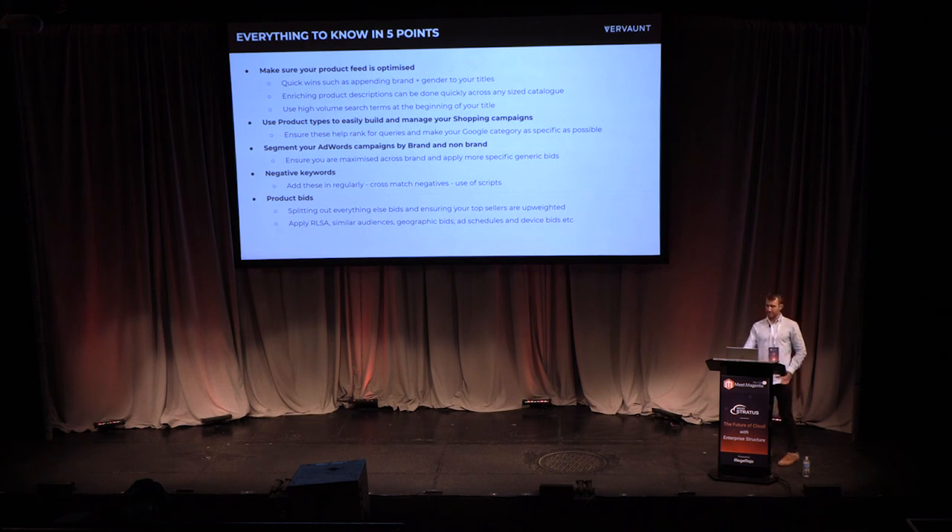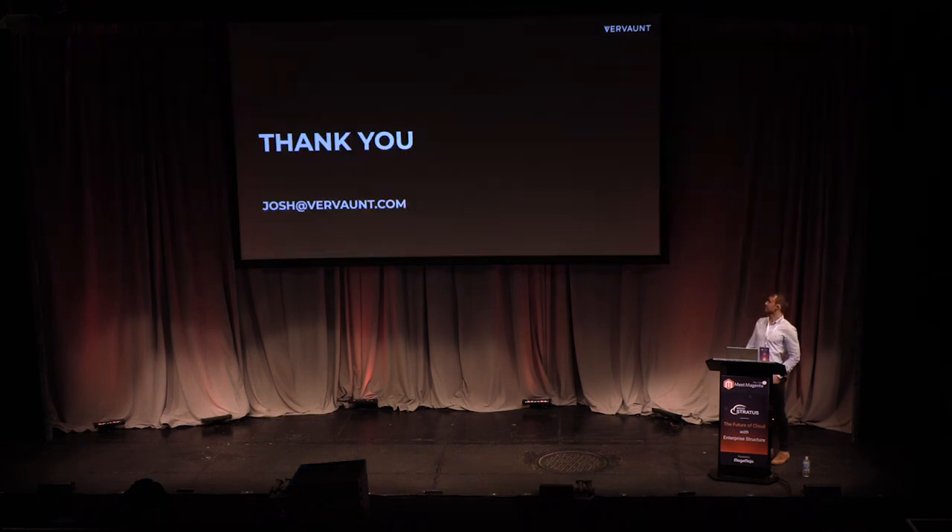Also make sure you have bid adjustments for people who have been on the website, bid adjustments for people who have added to cart and not converted, and make sure you're upweighting the products which are your top sellers. That's essentially it — it was quite a rush through a lot of content, but hopefully it will help some of you to push your product data within Magento and optimize your shopping feeds.